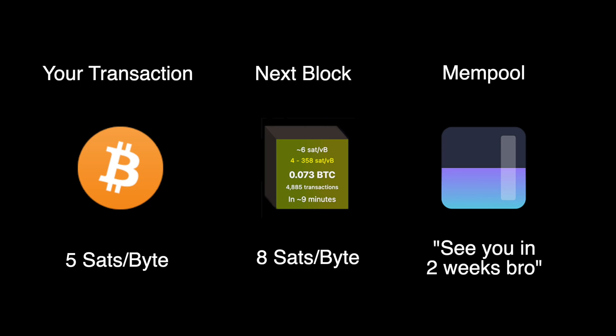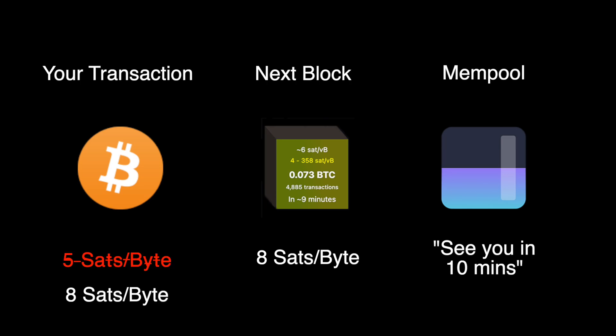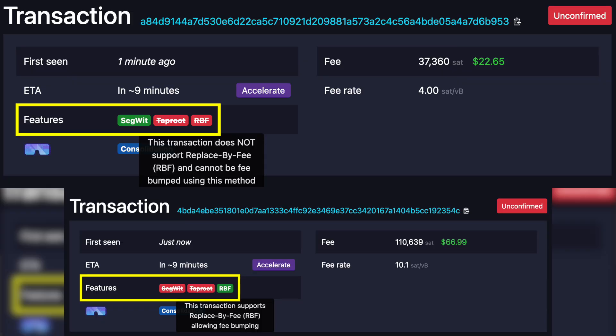But the next block in the mempool is taking fees of eight sats per byte, and the mempool shows you that five sats per byte will take weeks to confirm. In this example, you could replace your five sats per byte transaction with an eight sats per byte transaction, and then your transaction will get confirmed in the next block, which is usually around 10 minutes.